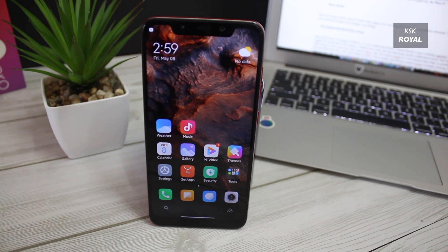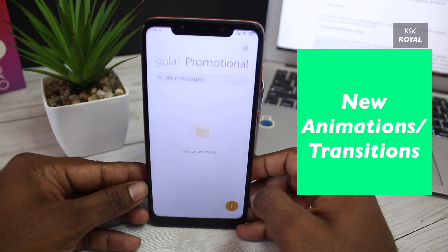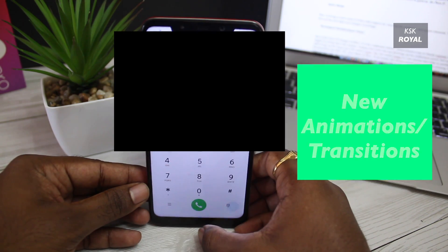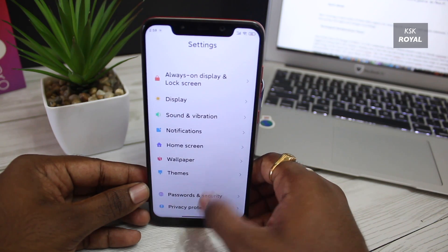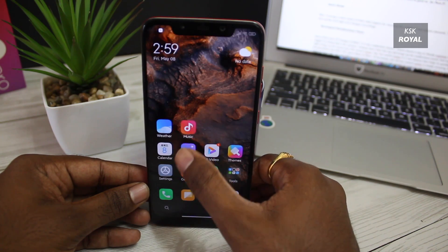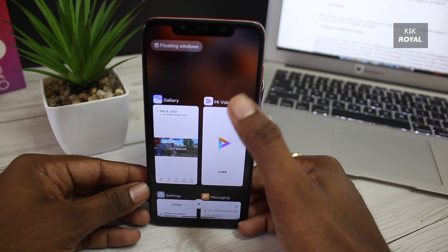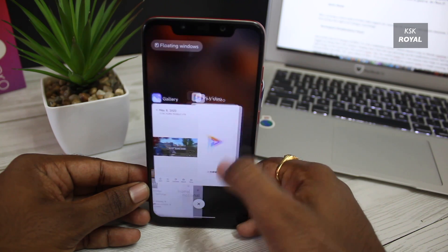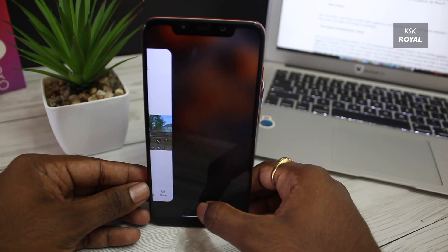Now let's talk about animations and transitions. MIUI 12 brings new system animations and transitions throughout the system, implemented in an eye-pleasing way from app opening to closing. The transitioning scale of the animation is magnificent, which improves the speed of the whole user experience and fixes many bugs and lags within the UI.